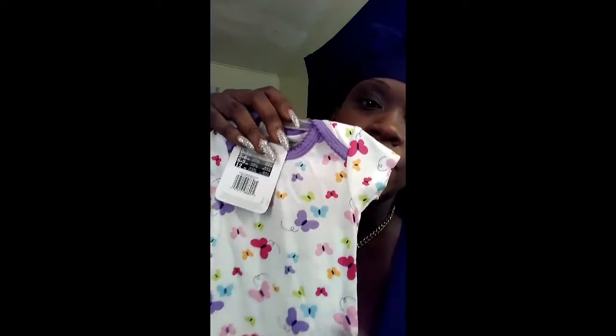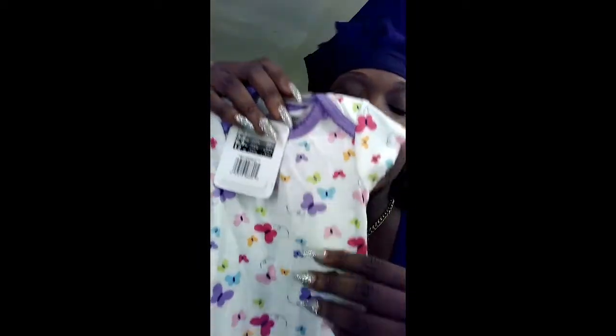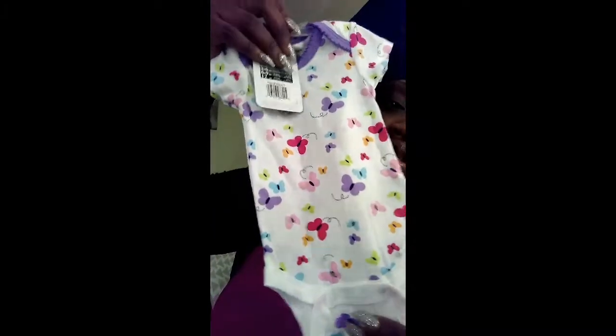Best Friend found these onesies in Walmart for like $2.50, which I think are really cute. Because anytime you're buying clothes for babies, you most definitely want to watch how you're spending your money — babies grow out of stuff within the blink of an eye. The first one is this all-white onesie with purple trimming, tiny little ruffles, and butterflies on both sides, which I just absolutely love.